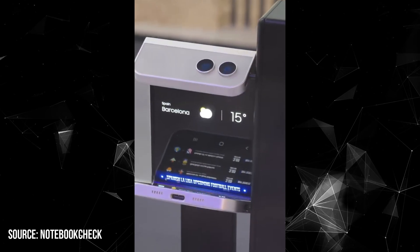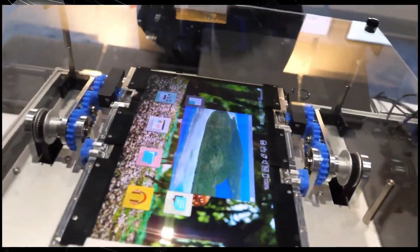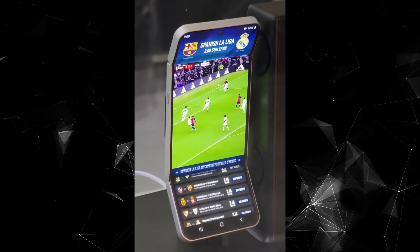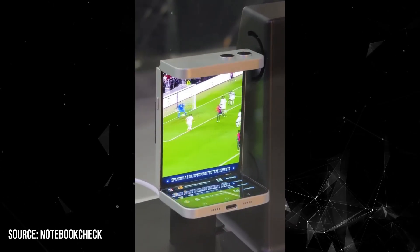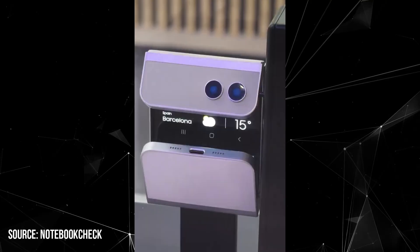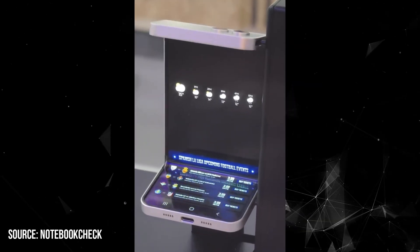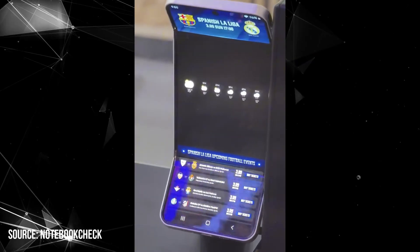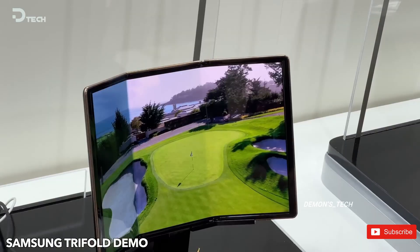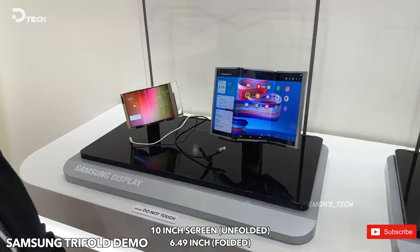Unveiled at MWC 2025 in Barcelona, the asymmetric flip ditches the cover display in favor of a bold trifold mechanism. This move could eliminate the annoying center crease seen in traditional clamshell foldables. However, early prototypes reveal a noticeable gap when closed, raising concerns about durability. Its taller folded size can also make it feel less compact than previous flip models. While Samsung Display is only responsible for developing the panels and not fold devices, this could be a glimpse into the future of foldables.